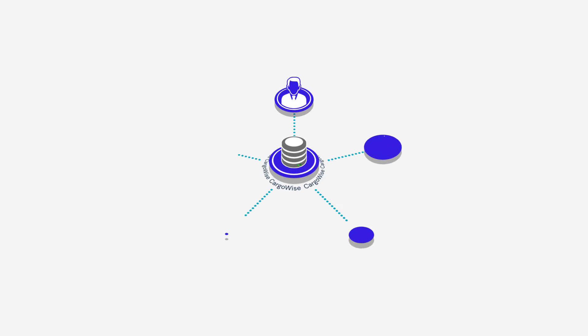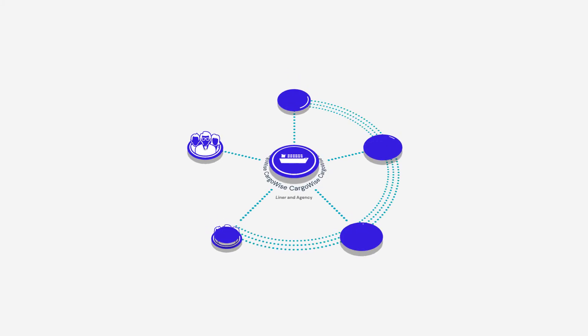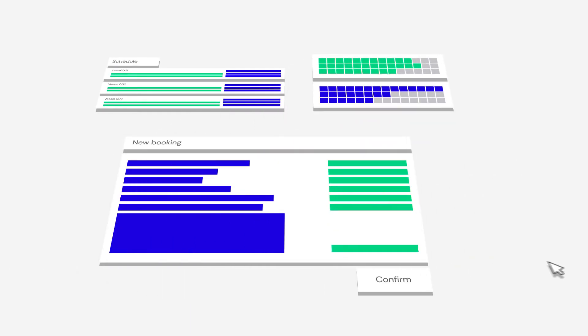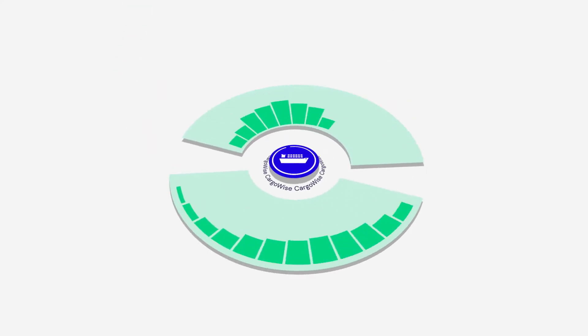By securely connecting you and your partners to the same system, the liner and agency functions in CargoWise help keep your entire network up to date in real time — whether it's vessel schedule updates, allocation visibility, or simply allowing your agents and branches to easily make bookings on your behalf. Our platform can make your business more productive.